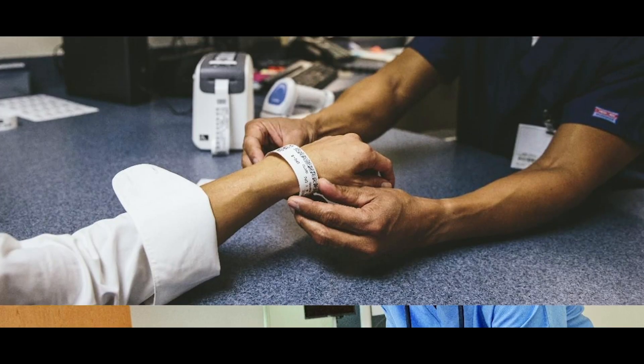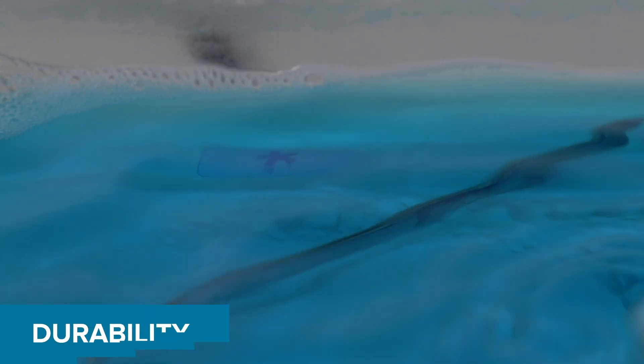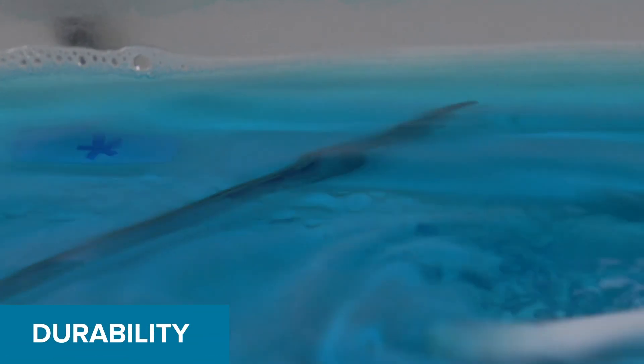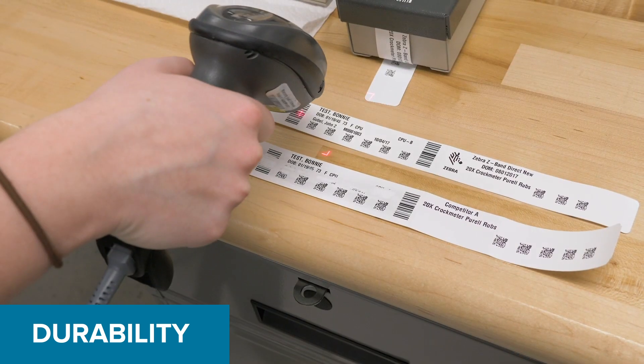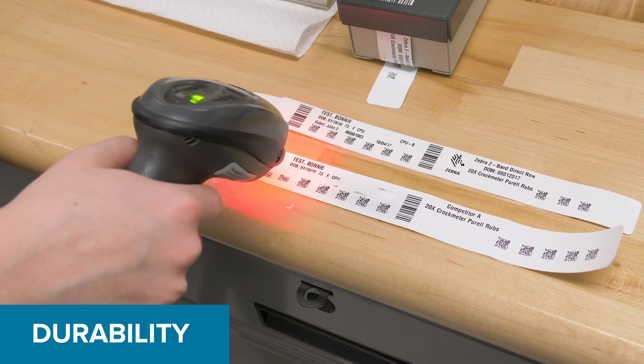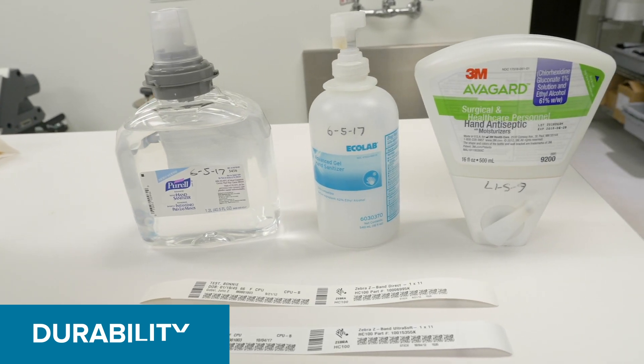Zebra offers the most durable and easy-to-use laser and thermal wristbands. Zebra's laser band wristbands feature a patented self-laminating seal, while Zebra's Z-band wristbands were tested by an outside laboratory and shown to be up to six times more durable than the leading competitor in hand sanitizer testing.